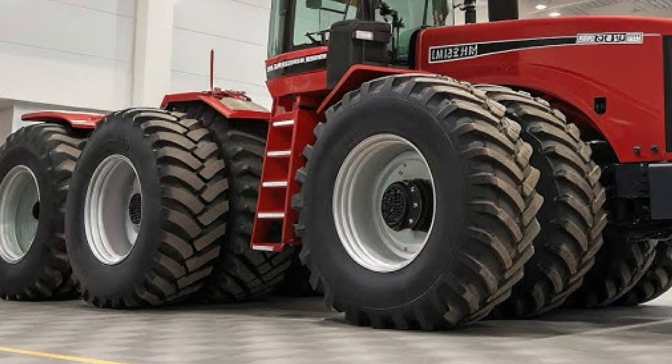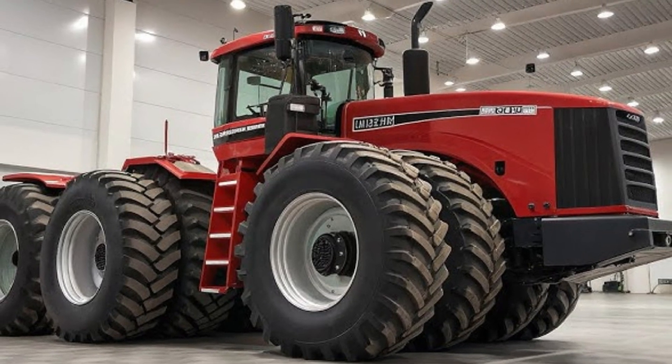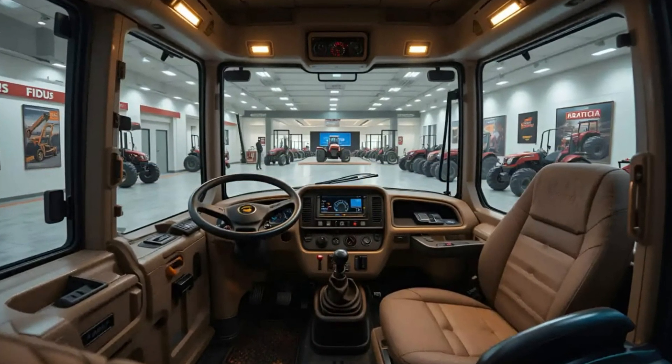As the camera moves closer, every line of the Big Bud's massive frame gleams with power. The metallic white body, bold black detailing, and enormous dual tires on each side create an image of pure muscle and endurance.